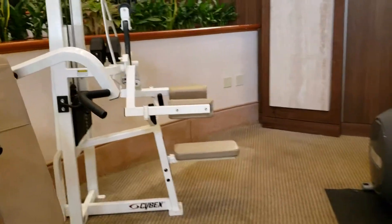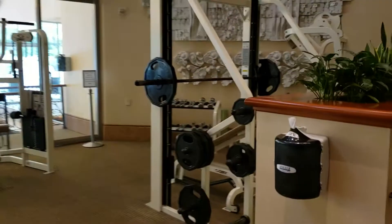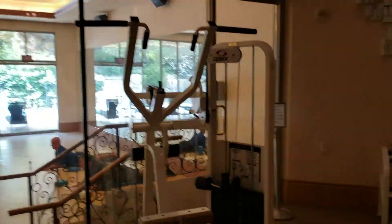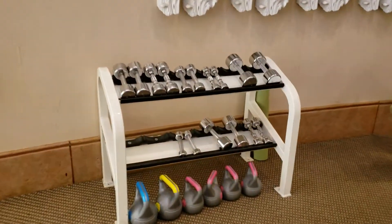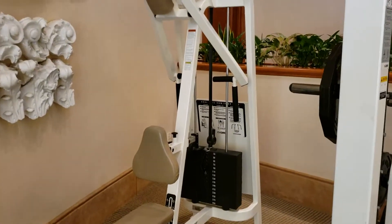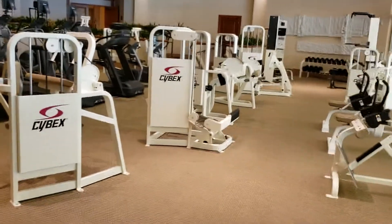What do we have — Cybex. Cybex side lateral, Cybex shoulders, Smith machine, pull down, lap pull down, couple of dumbbells. It's pretty sad if you're serious. And one either rear delt or back machine.